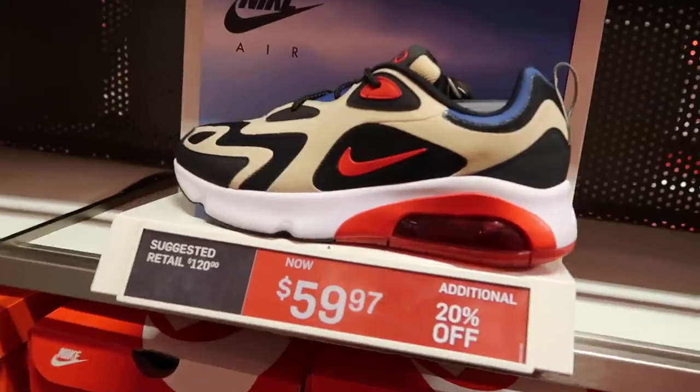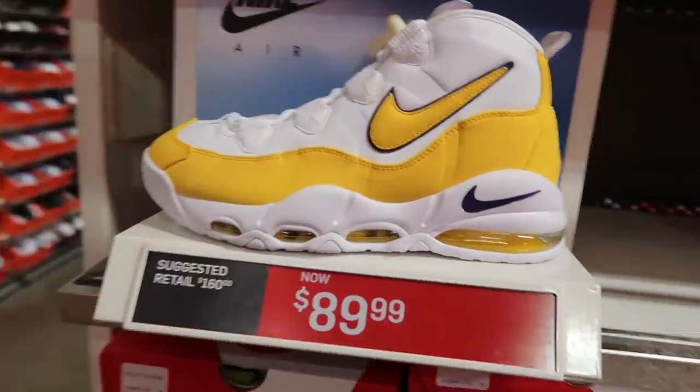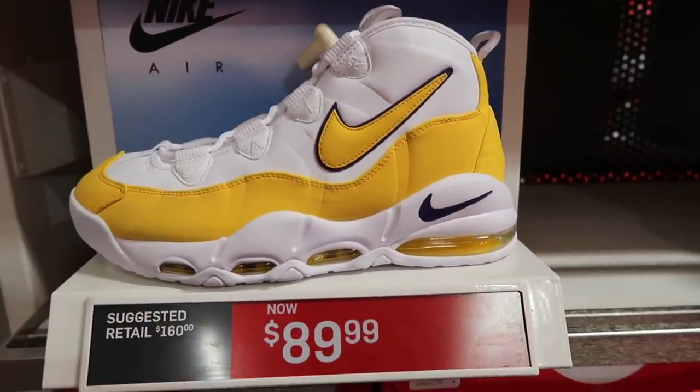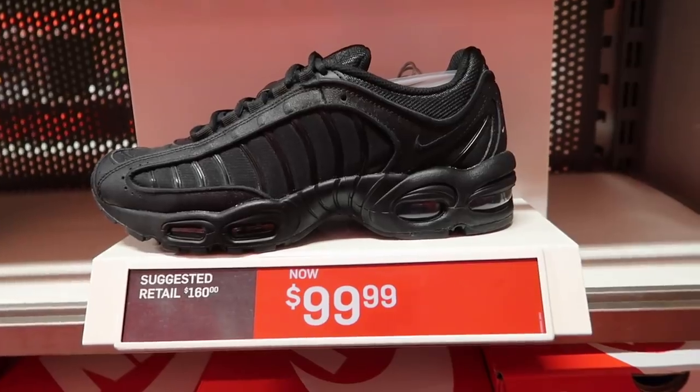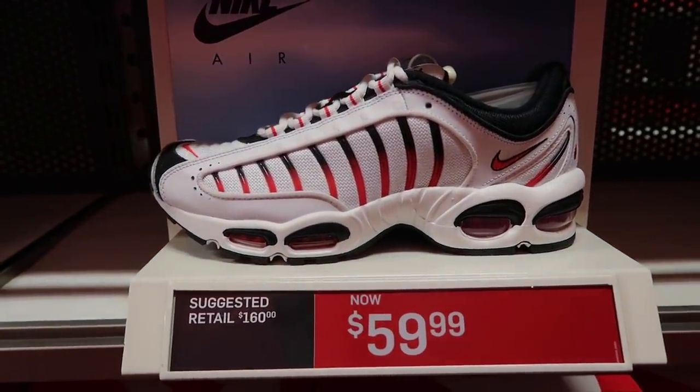Air Max 200 in blue, $50 extra 20%. Another colorway — team gold university red at $60. Up Tempo 95 Lakers colorway at $89 — this one will be pretty sweet to pick up once it goes down on clearance. More Tailwinds, not done — in black $100. They got the OG colorway white, black and red at $60.